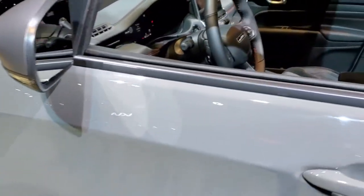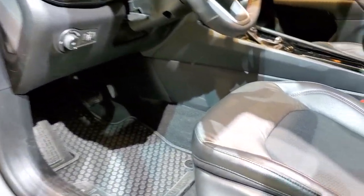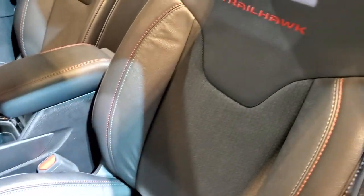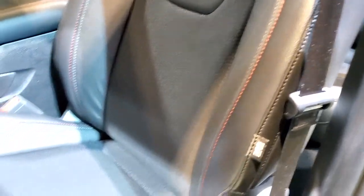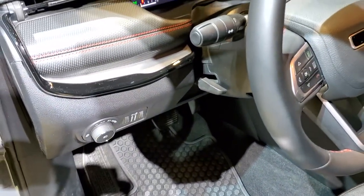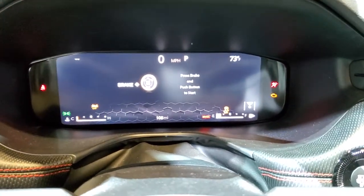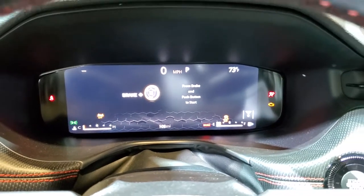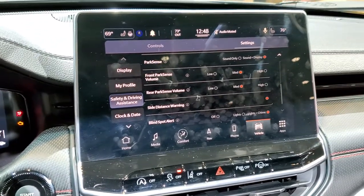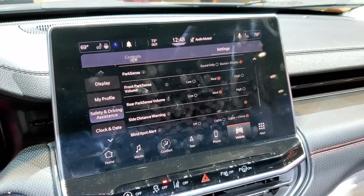We'll take a look inside at all the changes. The dash is different. The seats are pretty similar, just a little bit different design on the cloth part of the Trailhawk seat. It has Power Seat, factory all-weather floor mats. The dash is definitely noticeably different. It looks like almost an 11-inch instrument cluster in here, and it also has what I believe is a 10.25-inch touchscreen.